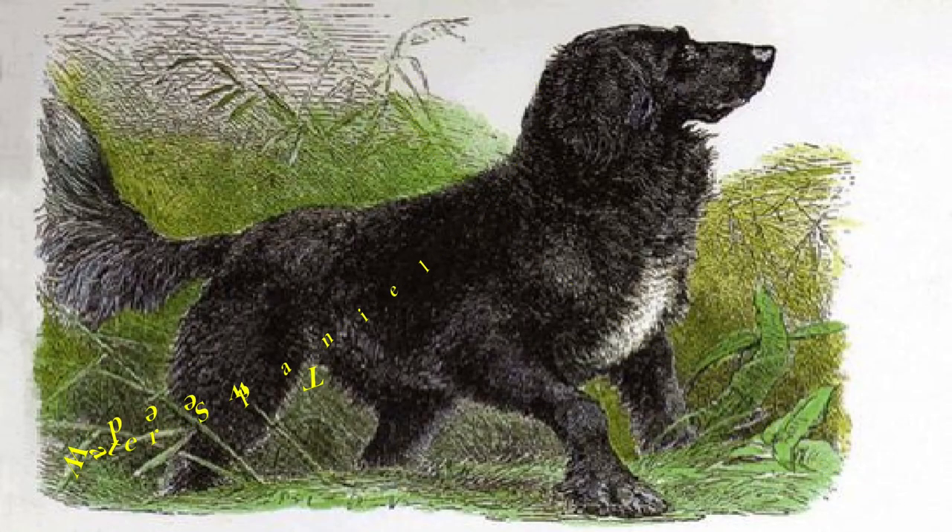Number 21: Tweed Water Spaniel. The village of Norham, Northumberland, just south of the River Tweed, was noted as being long famous for a breed of water spaniel, of which were invariably brown. The Tweed Water Spaniel had a long tail and a curly, liver-colored coat.